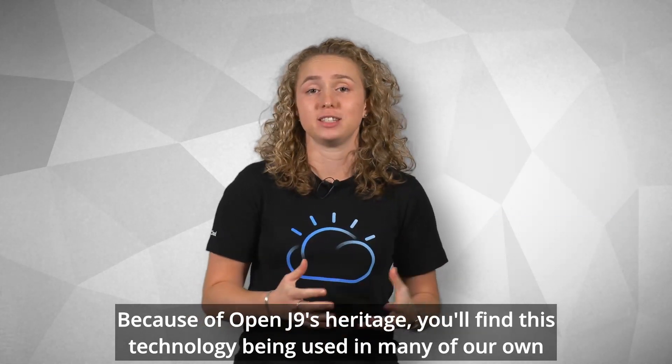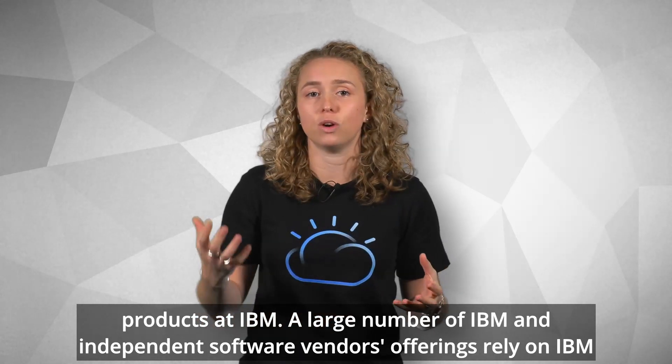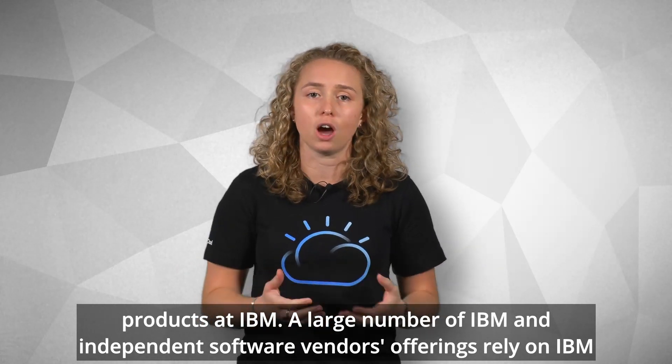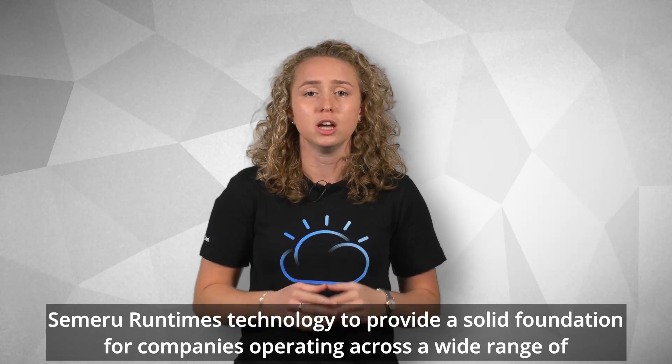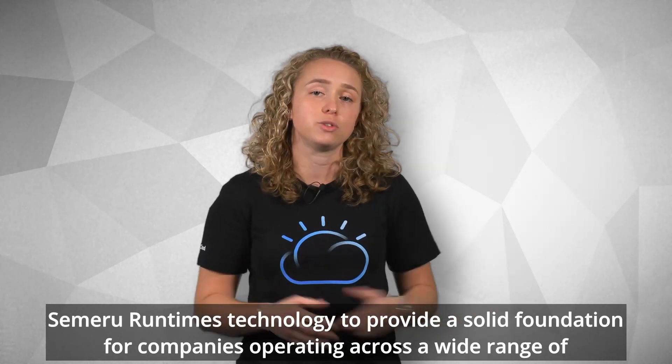Because of OpenJ9's heritage, you'll find this technology being used in many of our own products here at IBM. A large number of IBM and also independent software vendor offerings rely on IBM Semeru Runtimes technology to provide a solid foundation for companies operating across a wide range of industry sectors.